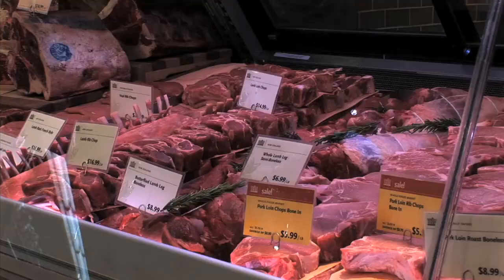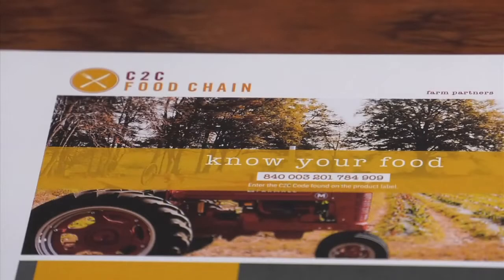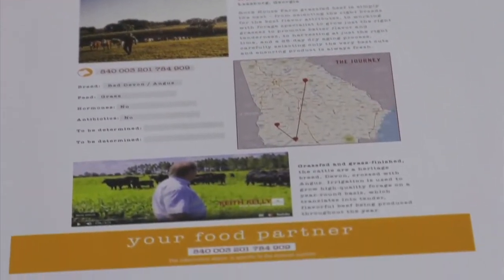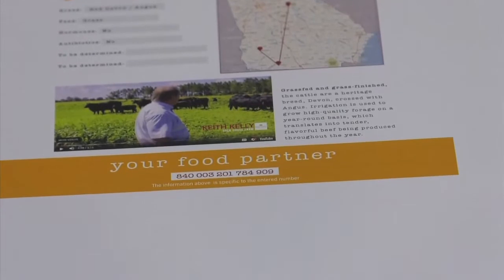We're going to be able to trace the product from birth all the way to where it's a hamburger in a store, where the consumer can actually type in a code, find out who the farmer was that raised the beef, everything about the animal's life cycle. They want to know the important facts — it just gives them complete traceability all the way through.